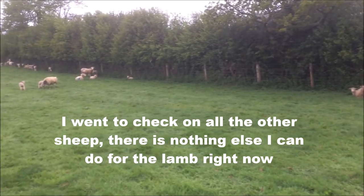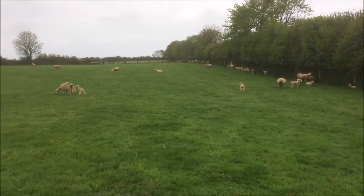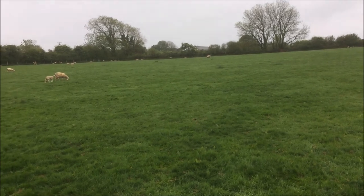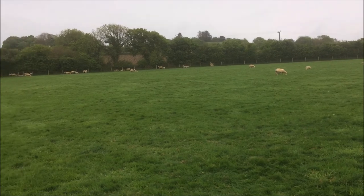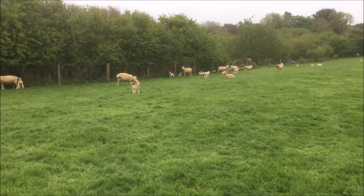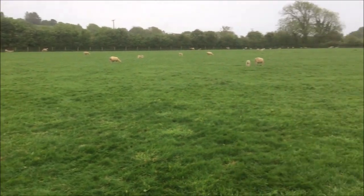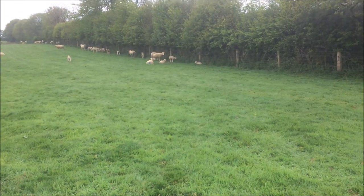Just checking on all the other ewes and lambs. These are ones that were born in April, so from about two weeks up to six weeks old. It's pretty windy and wet today and they're all around the hedges. That's why we have all these big hedges in Cornwall — to shelter the sheep on days like this.